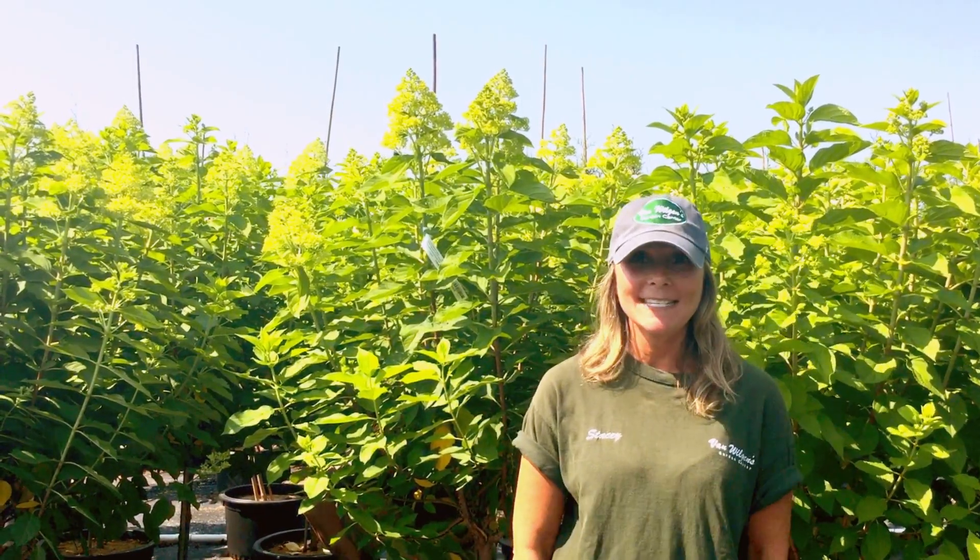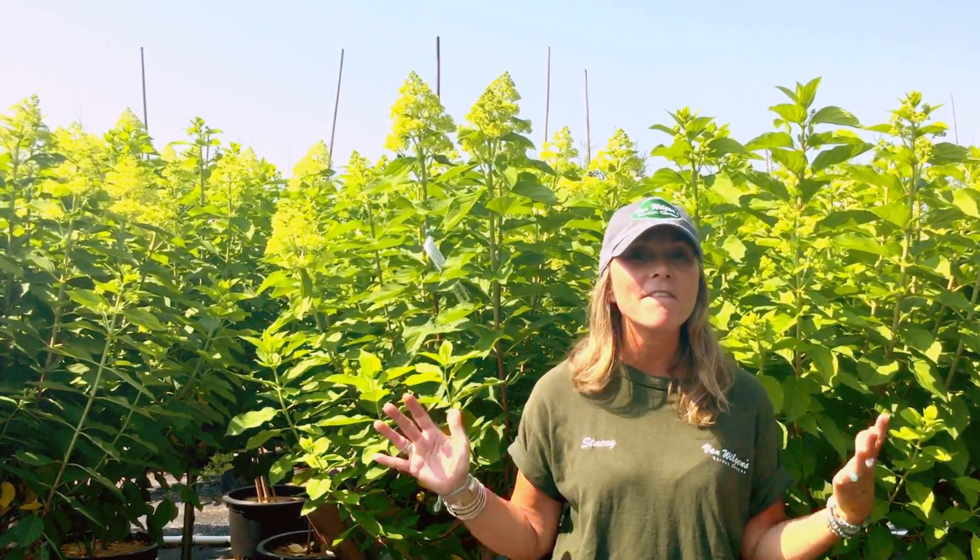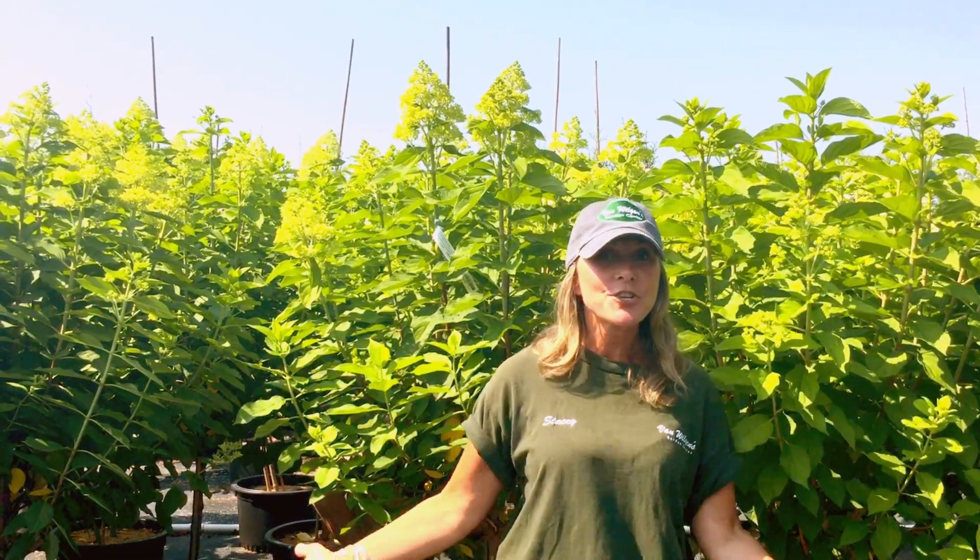Hi guys, welcome back. I'm Stacey and the plan of the week is the Van Wilgens grown limelight hydrangea tree.